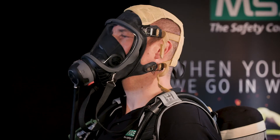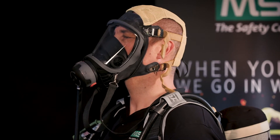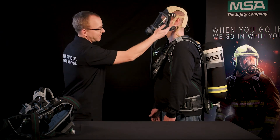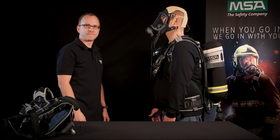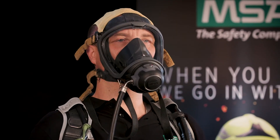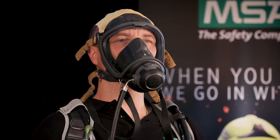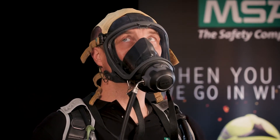Malte is also wearing the G1 face piece. The low profile of the G1 improves the weight distribution. Thanks to the new material composition and the improved face seal, the G1 full face mask is more comfortable and better adapts to your face shape. When we look at the visor, you have more than 90 percent of the natural field of vision. That means, for example, you can easily look down without losing the focus ahead, and the wide viewing angle reduces your whole head movement.